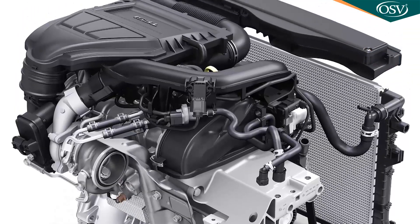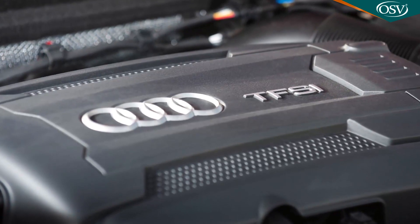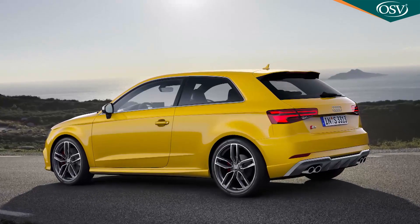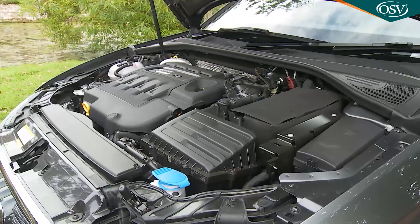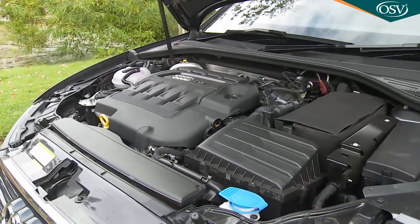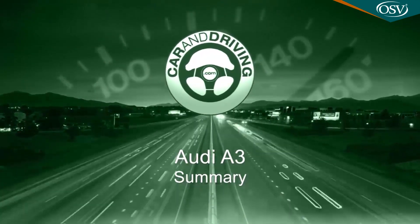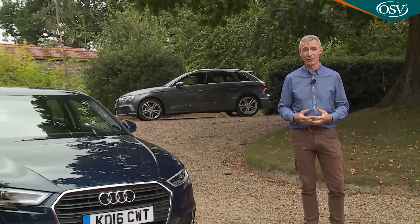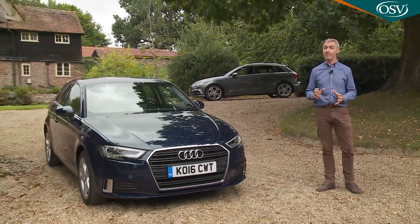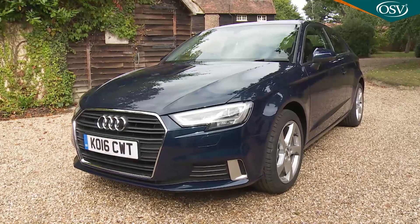In the search for a compact car that's also a premium purchase, there are probably more charismatic choices than this Audi A3, but few better ones. Light in bulk, heavy in technology, it's a logical evolution of a breed that's long been one of Britain's favourite company cars. This improved version might look little different at first glance, but it'll feel it if you specify the clever Virtual Cockpit and get to grips with the enhanced media connectivity.